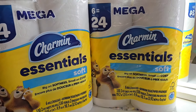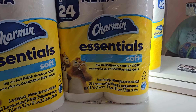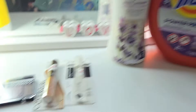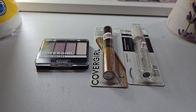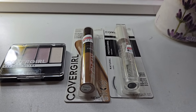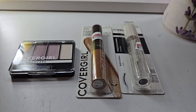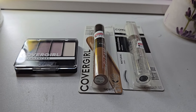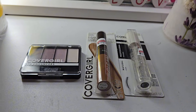Now for the CVS deals — they have Charmin on clearance right now. There's also a spend twenty-five, get eight dollar Extra Bucks deal. The CoverGirl deal is buy three CoverGirl products and get ten dollar Extra Bucks back. The eyeshadow was $5.59, the concealer was $5.59, and the mascara was $5.29, totaling $16.47. I used two three dollar CoverGirl digital coupons, making it $10.47. Got my ten dollar Extra Buck back, so the final cost was forty-seven cents. I also submitted to Shopkick for the concealer and got three dollars back — making it a money maker.